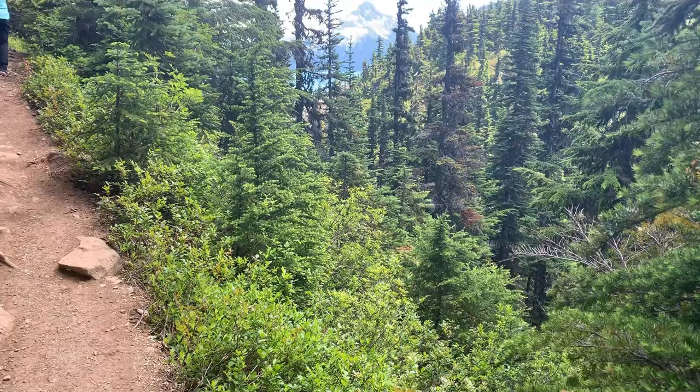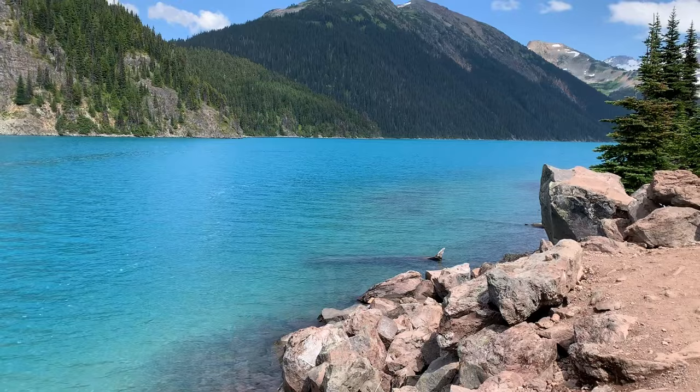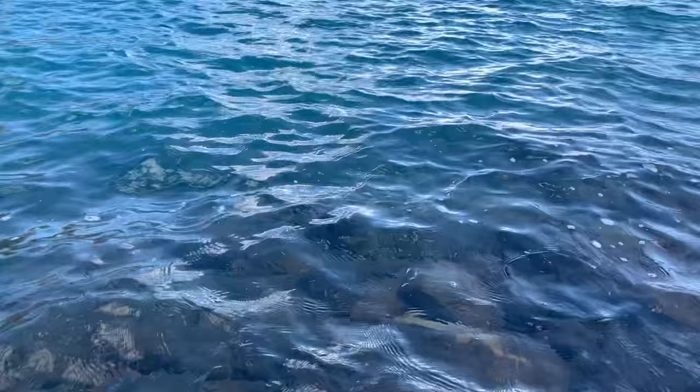If you keep hiking you'll come across Garibaldi Lake. The first views you get of the lake are absolutely stunning, especially on a sunny day — the light reflecting off the lake is unreal. That's why it's probably considered Canada's bluest lake. Believe me, when you see Garibaldi Lake you won't mistake it for anything else.